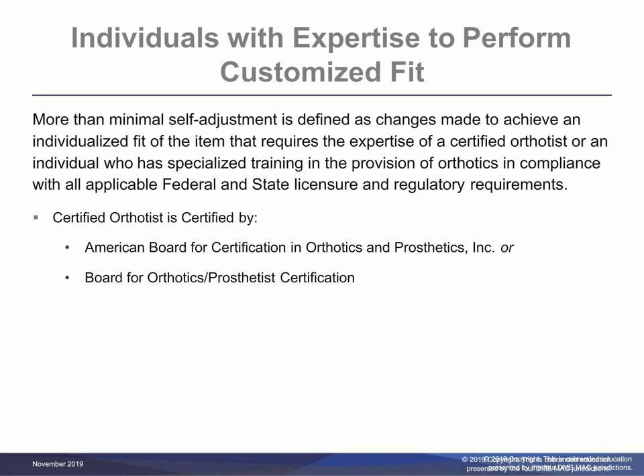More than minimal self-adjustment is defined as changes made to achieve an individualized fit of the item that requires the expertise of a certified orthotist or an individual who has equivalent specialized training in the provision of orthotics, such as a physician, treating practitioner, an occupational therapist or physical therapist, in compliance with all applicable federal and state licensure and regulatory requirements. A certified orthotist is defined as an individual who is certified by the American Board for Certification in Orthotics and Prosthetics Incorporated or by the Board for Orthotist-Prosthetist Certification.